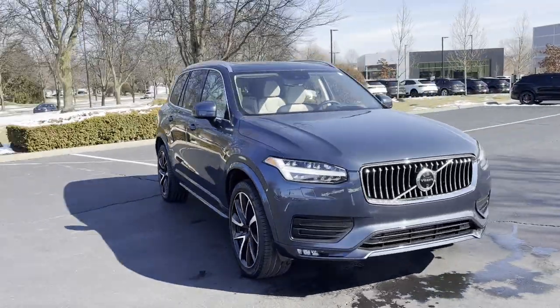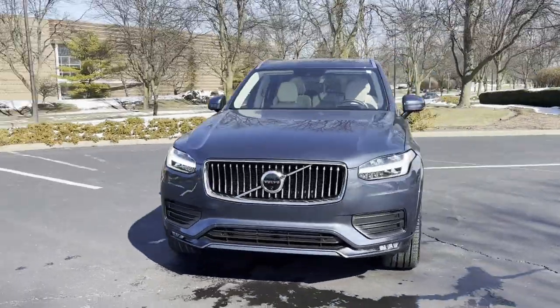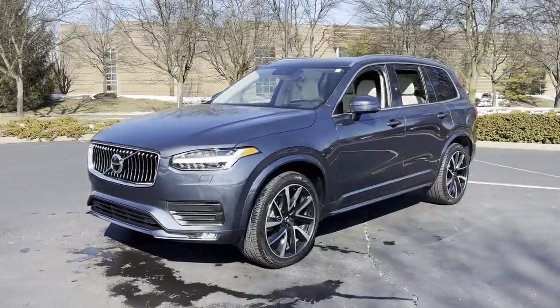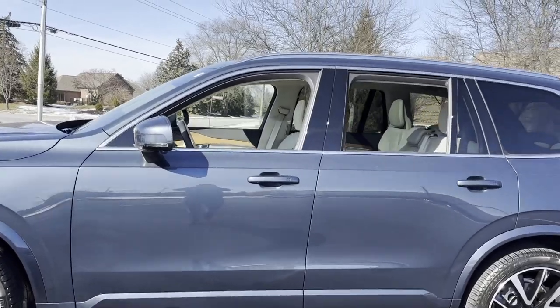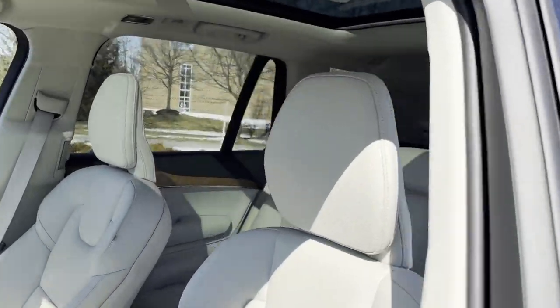2022 Volvo XC90. With less than 14,000 miles on the odometer, this SUV offers space as well as power and performance. You won't be able to pass up on these extra features.